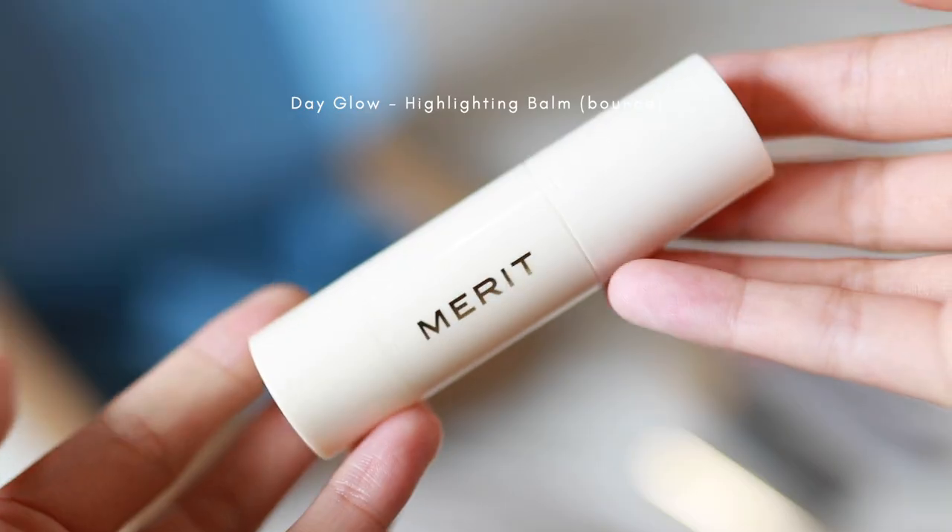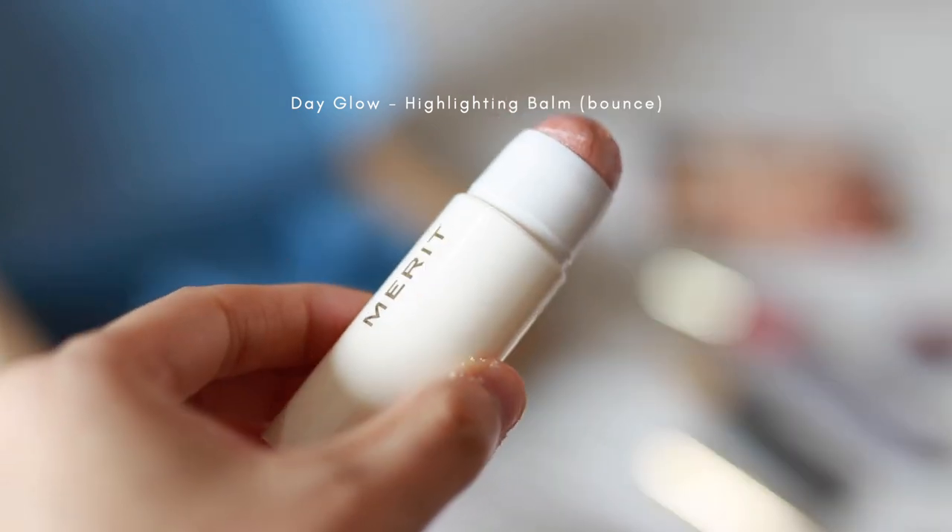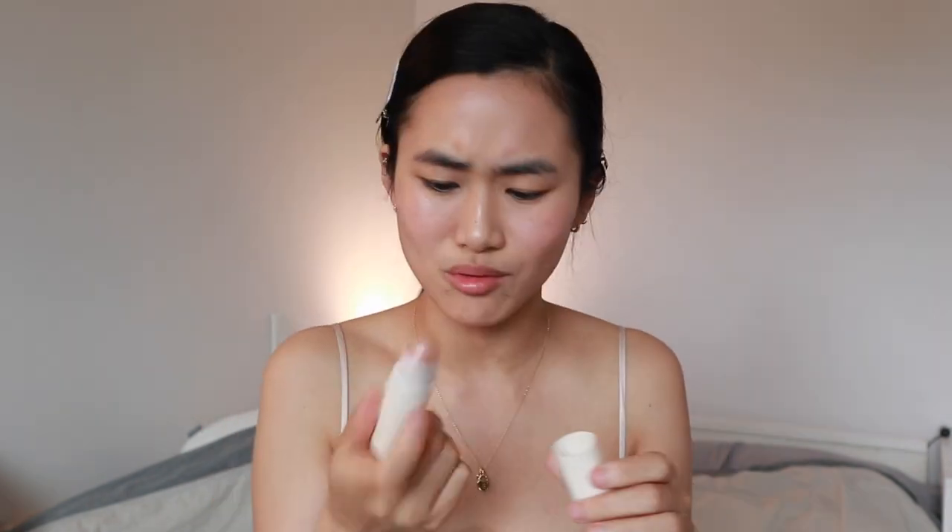We already used the complexion stick and now there's this — it's like a highlighter. My face is already pretty highlighted so maybe just a little bit on the nose. This is in the shade Bounce — they had two highlighter shades and I chose this one. This is really nice. That reminded me of everyone saying 'sheesh' nowadays — it doesn't bother me, but it bothers me when people overuse it out of context. Anyway, moving on to eye makeup now.